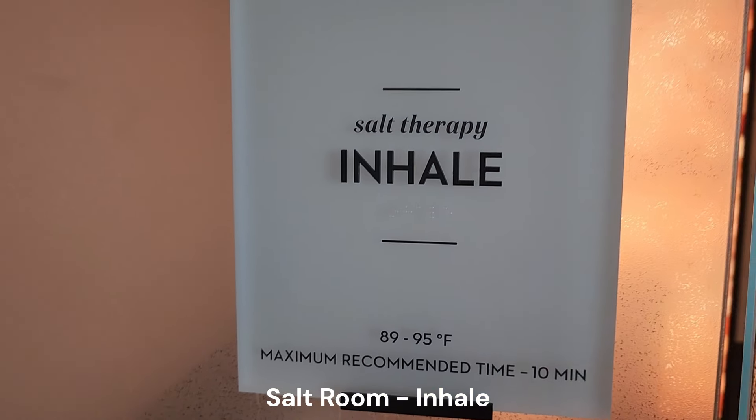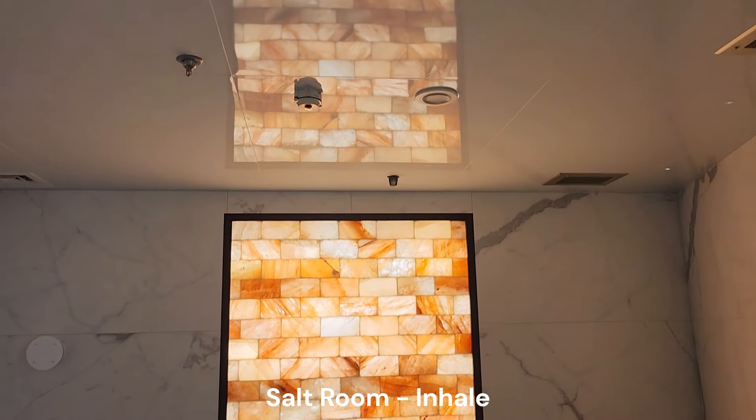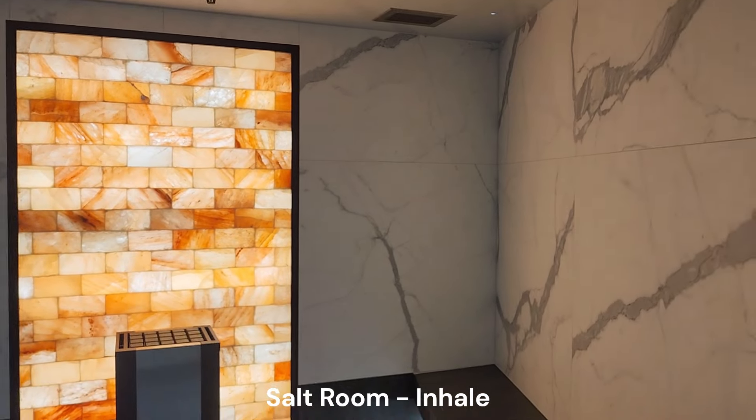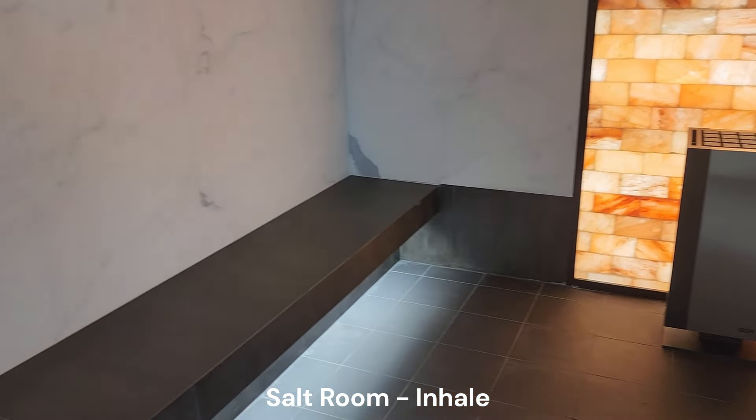The Salt Room is a simulated salt cave environment. The blocks of salt, when heated, release negatively charged ions and minerals. It is said to help with respiratory issues.